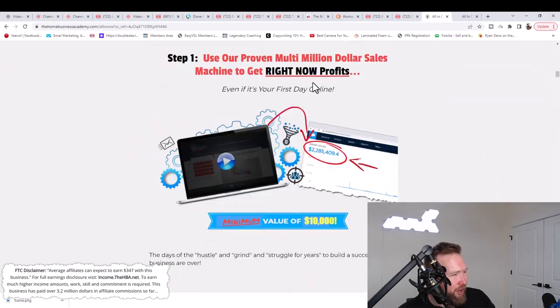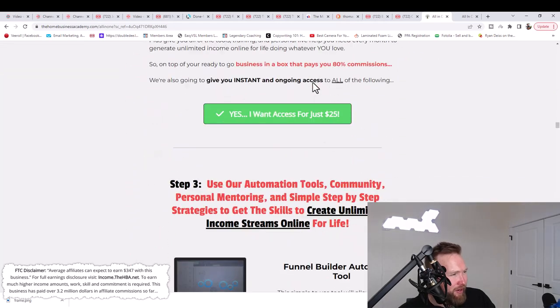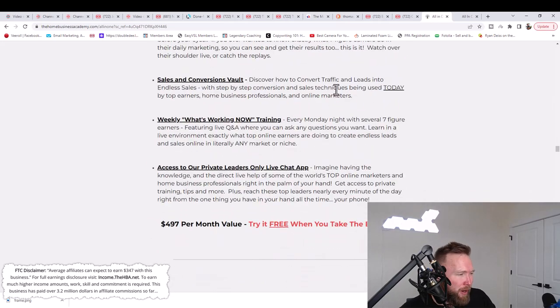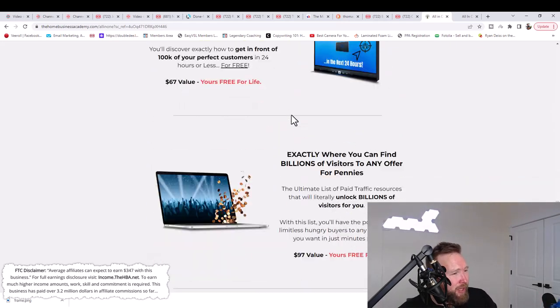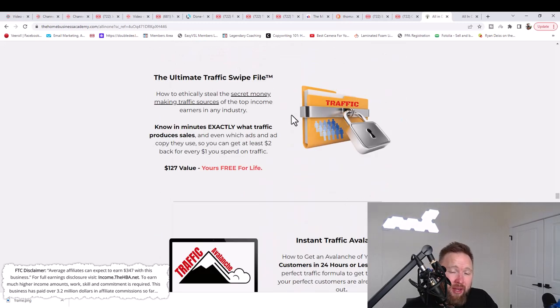I'd recommend you check out the sales page of the all-in-one Home Business Academy, look it over and get to know it. You might be wondering at this point: what am I actually promoting? What am I actually selling? Essentially this is a program that teaches people how to start their own brand online, how to get more traffic, leads, and sales, and overall how to develop themselves and be the best individual they can be.